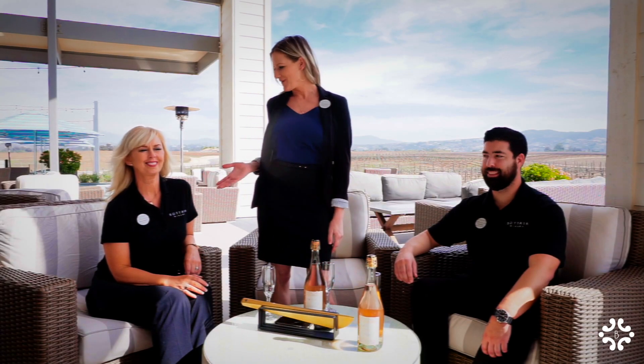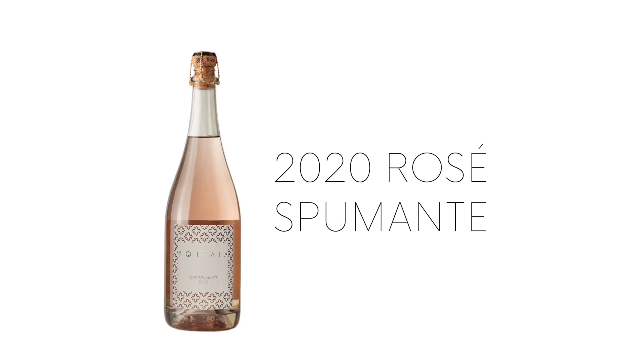Hi everybody, I'm Char. I'm here with Bernadette and Nick from Bottaia Winery. We are here to talk to you today about our new release, our 2020 Rosé Spumante.